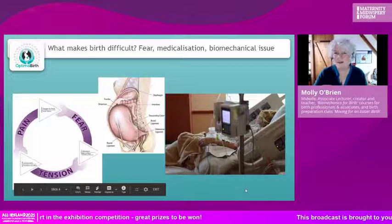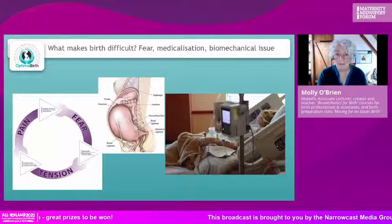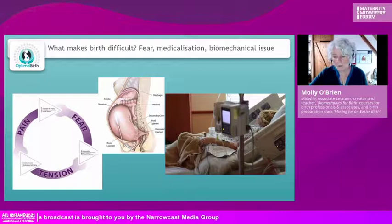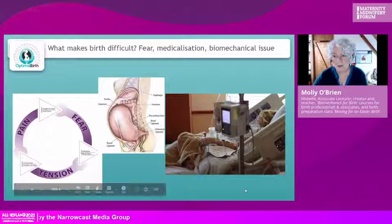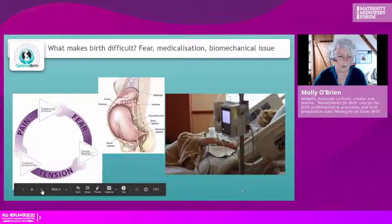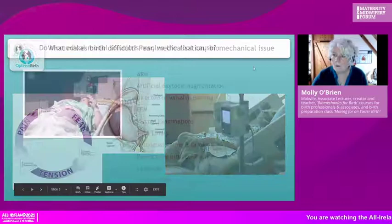The third disruption — biomechanics — is what I'm particularly focused on. I'm a hypnobirthing practitioner, so I can address the fear aspect, and I also work with biomechanics: I learn about it, teach it to women, and that's my contribution to making birth a little bit easier. The medicalization issue needs all of us to start speaking out about it.